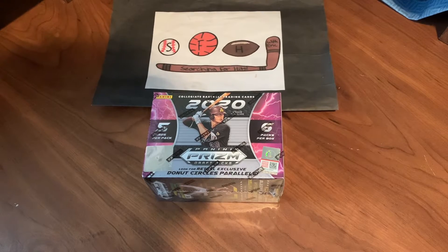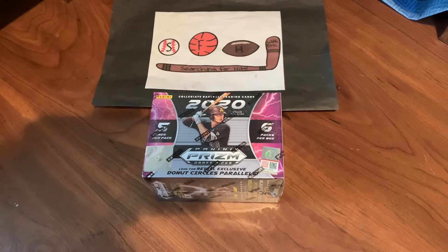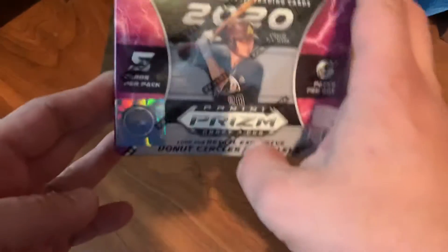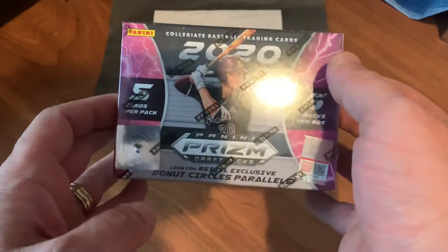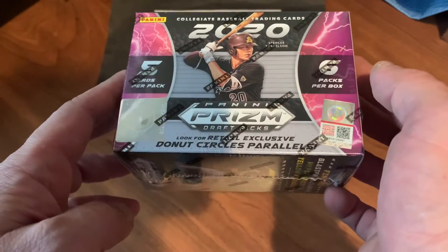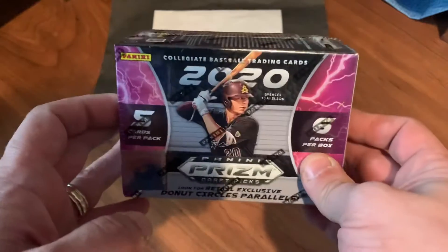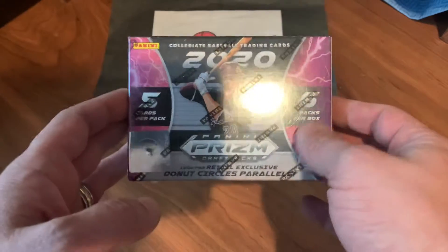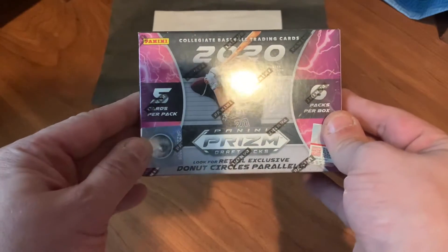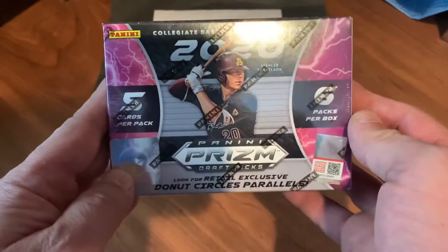Welcome to another brand new video — this is Searching for Hits with Eric. For Mailbox Monday I was able to get this a day early; I won this on eBay for a ridiculously low price. It's 2020 Panini Prism Draft for baseball. I've only opened one of these before — last year I pulled a numbered parallel Torkelson, which was pretty cool, and an autograph, though I don't remember who it was.